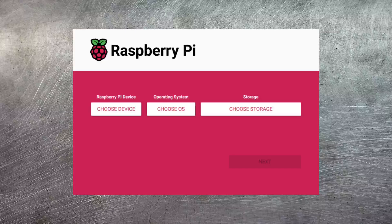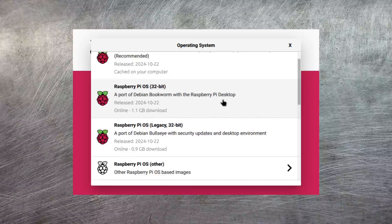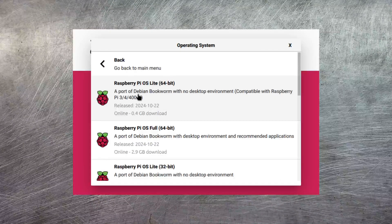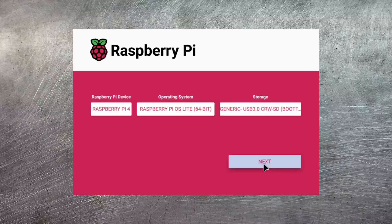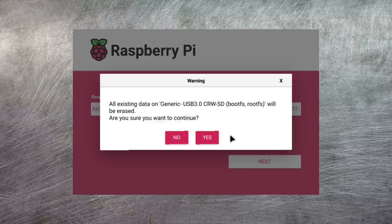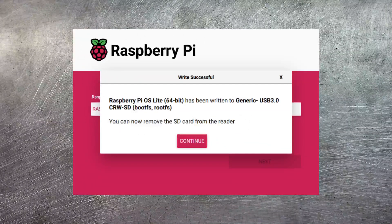Just like with most Raspberry Pi projects, the best place to start is Raspberry Pi OS. I'm going to use Raspberry Pi Imager to flash the OS image onto an SD card. I choose my device — in this case a Raspberry Pi 4 — then pick the operating system. I want the light version, so I go to Raspberry Pi OS Other, select Raspberry Pi OS Lite 64-bit, choose my SD card as storage, and hit Next. I apply some predefined settings such as hostname and Wi-Fi settings, then click Yes to continue. It will now flash the OS image onto the SD card.